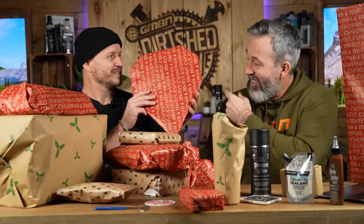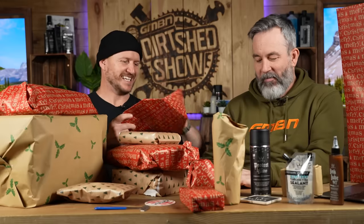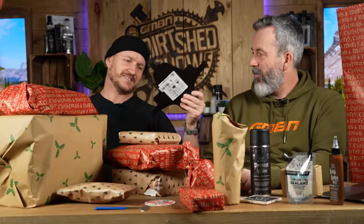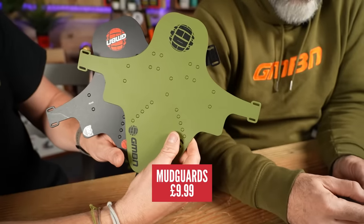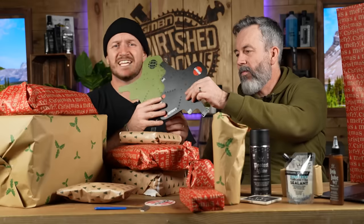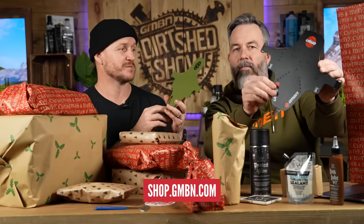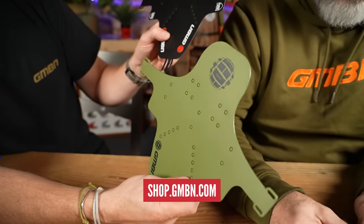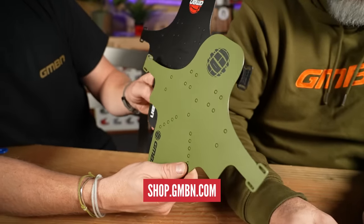This is a nice package — Star Wars. This, my friends, is a no-brainer when it comes to this price bracket. Mudguards! You can't go wrong with mudguards. They're affordable, they keep the mud out of your eyes, they come in multiple colours. These are the GMBN ones from our shop, and I've got one on all my bikes.